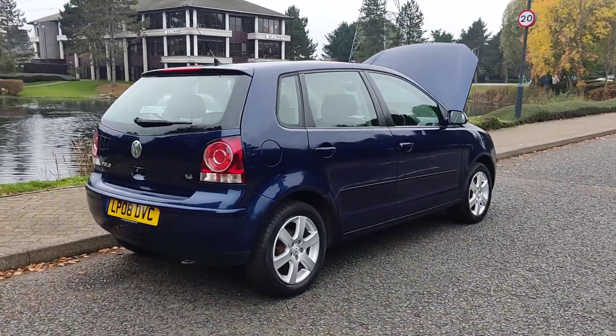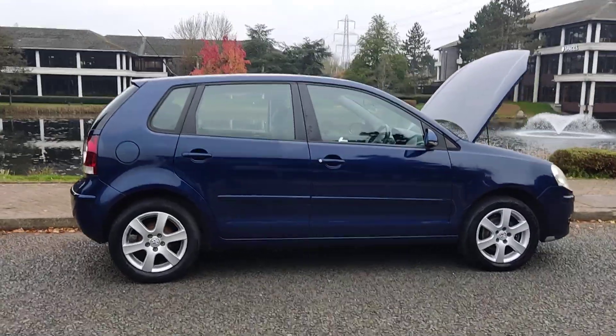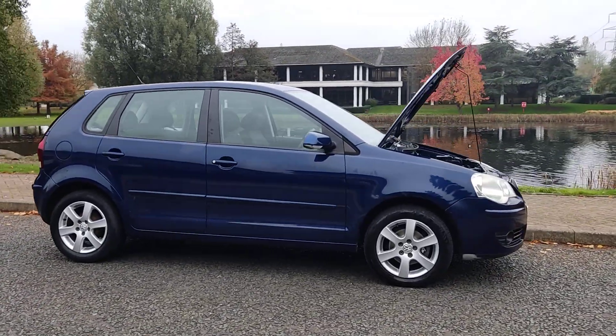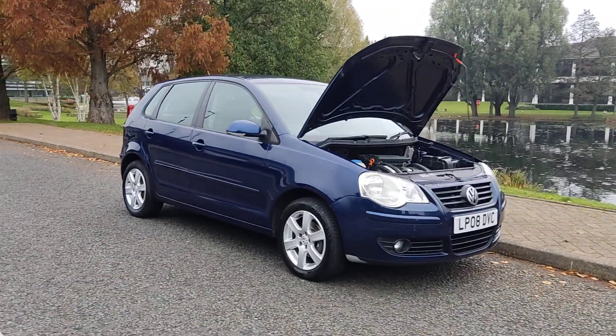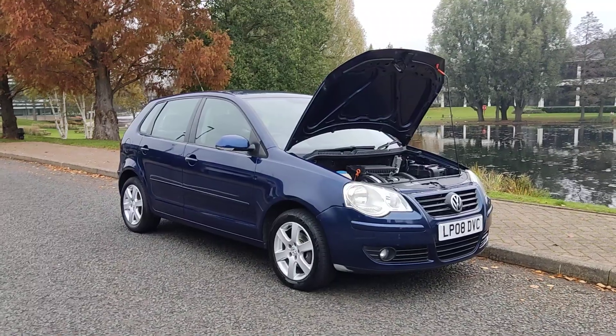This car has a very good MOT history — hasn't failed an MOT in the past 4 years. Recent MOT expires September 2025. A couple of advisories at the last MOT for the front brake pads, discs, and exhaust have all been fixed, so no work required.